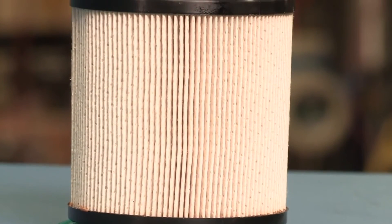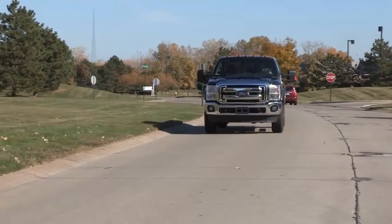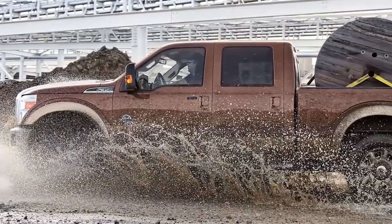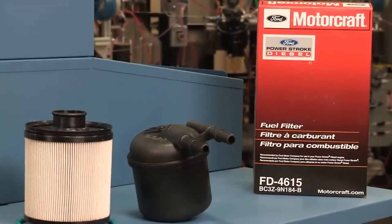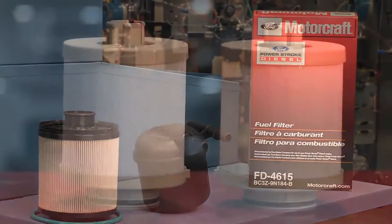Motorcraft 6.7-liter diesel fuel filters were developed alongside the 6.7-liter engine, and have undergone severe component, system, and vehicle testing to help make sure that your truck can perform and survive in extreme customer usage conditions. That's why a Motorcraft filter is the optimal choice when it comes time to replace that filter.